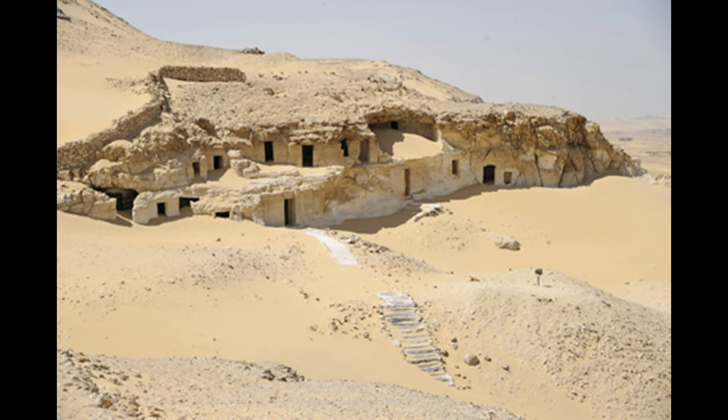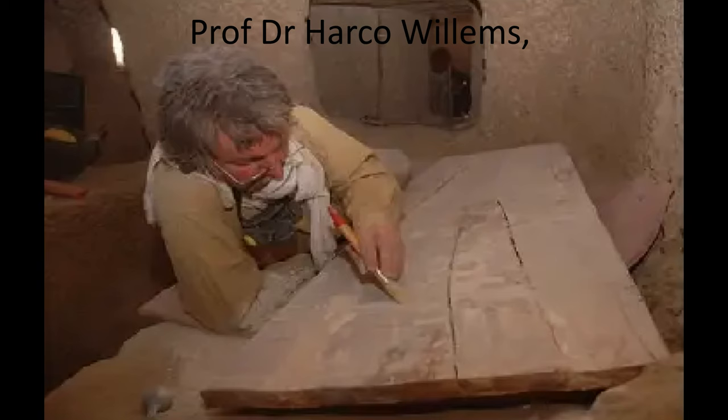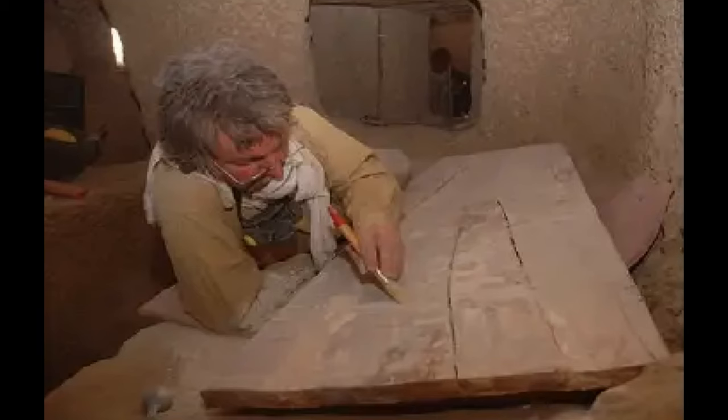The excavation work that began in the early 20th century continues at Meir into the present. The University of Leuven's investigation into the area began in 1988, under Professor Dr. Harco Willems, originally with Leiden University. In the 1990s, the project briefly became part of a joint effort with the University of Leiden, the Boston Museum of Fine Arts, and the Museum of Penn State University, but work stopped in 1996.